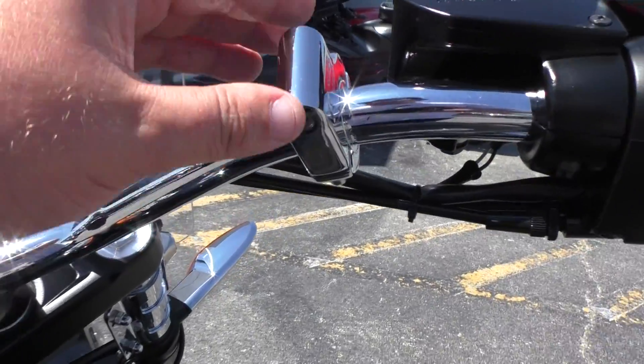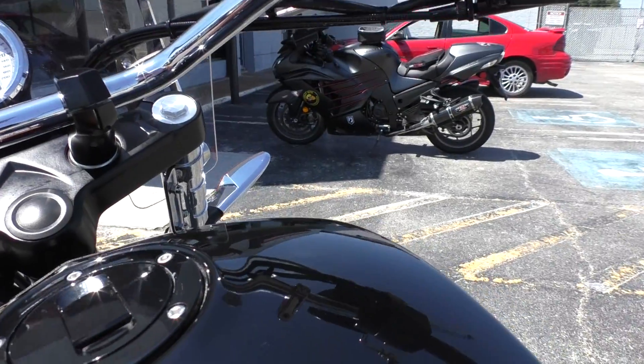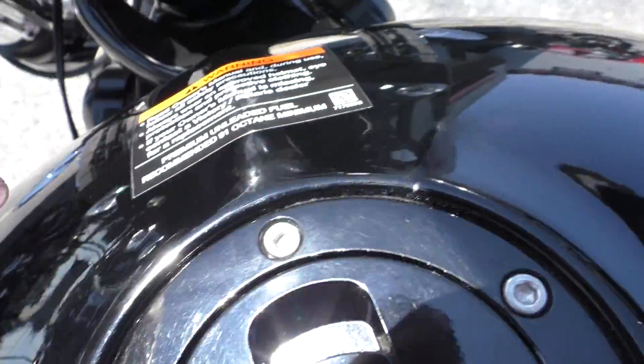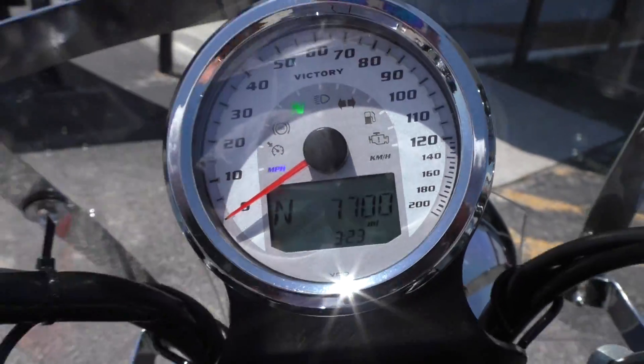This one's got a cruiser caddy cup holder mount, but it's missing the actual cup holder. I'm not sure if you can buy that separately or not. It's got a few little dull spots right here on the tank. This one's got 7,700 miles.